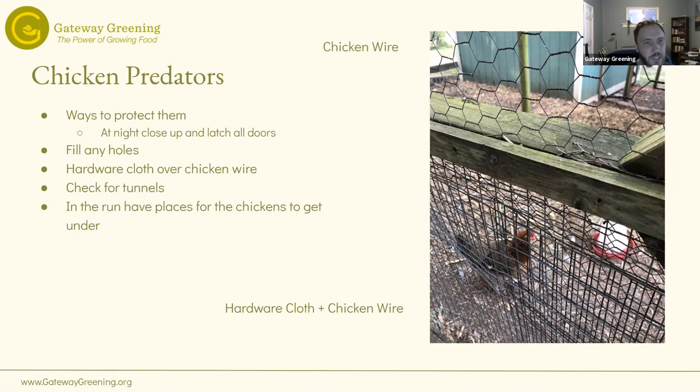Check for tunnels around the run. The coop is basically where your chickens live — where they lay eggs and get food and water. The run is their outdoor space: it could be your whole backyard, a low fence containing them, or a fully enclosed run like ours. In the run, make sure chickens have something to get under — trees or even an umbrella — so if they see a hawk or owl above they can get under and feel safe.